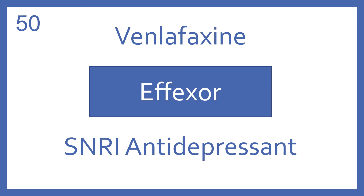Venlafaxine, brand name Effexor. Venlafaxine is a SNRI antidepressant.